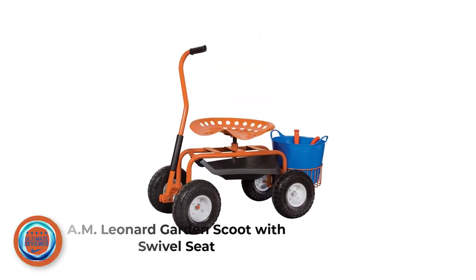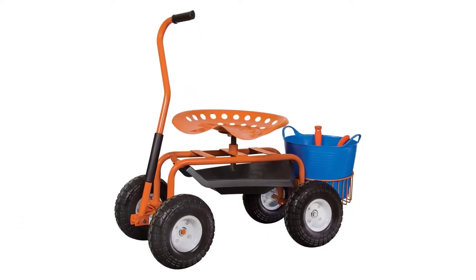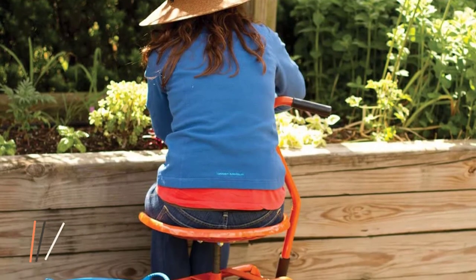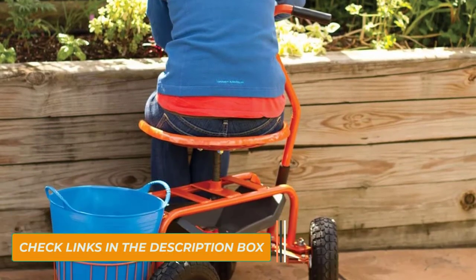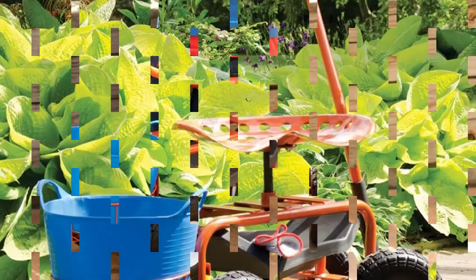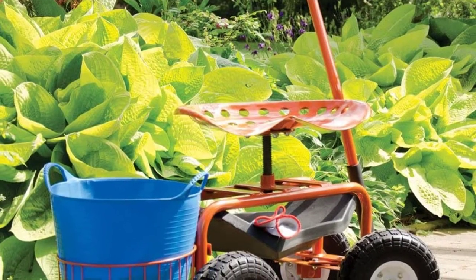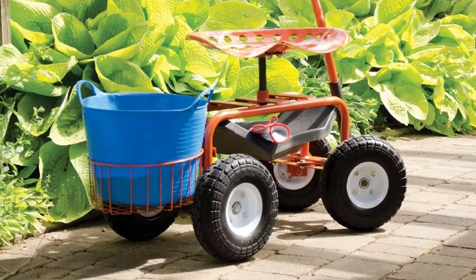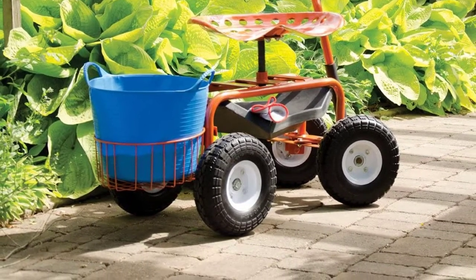Number 3: AM Leonard Garden Scoot with Swivel Seat. If you're looking to invest in a top-of-the-line rolling garden scooter with an adjustable swivel seat, this option may be the one for you. One of our favorite features is the rare storage basket that's large enough to accommodate a 5-gallon bucket, giving you incredible carrying capacity for hauling tools, seedlings, pulled weeds, or a host of other items. A 30-inch handle has an ergonomic shape that makes it easy to steer your scooter in comfort.